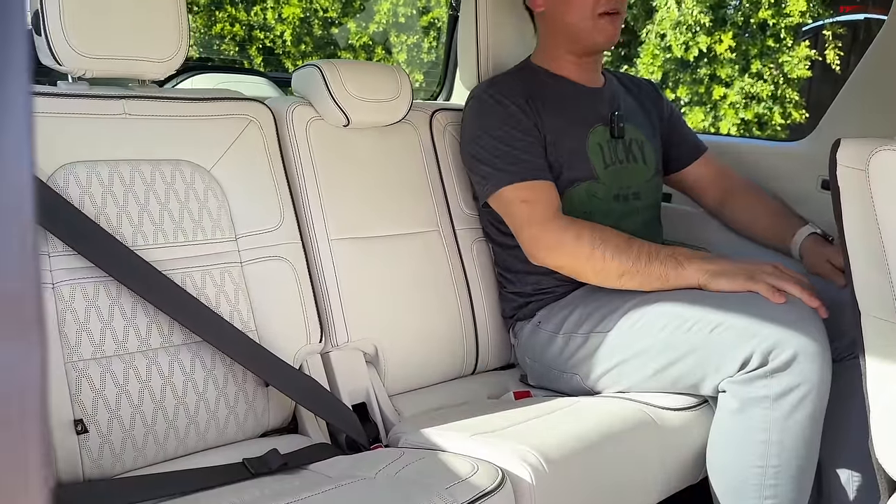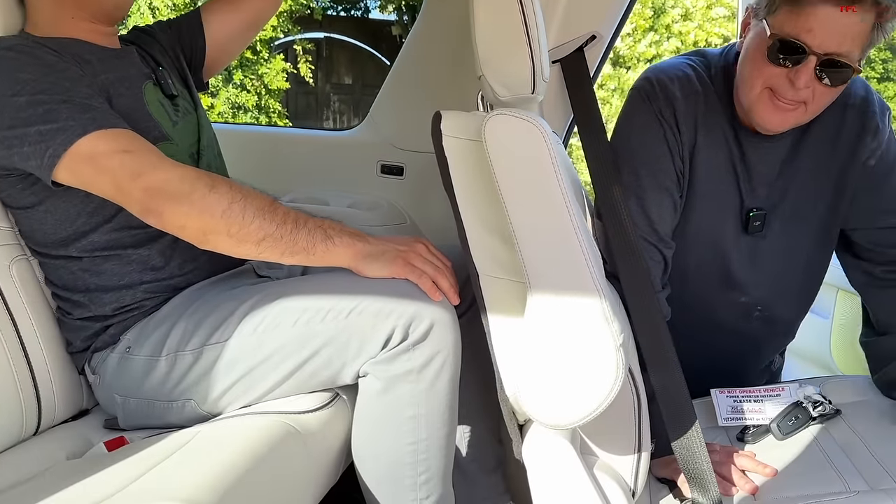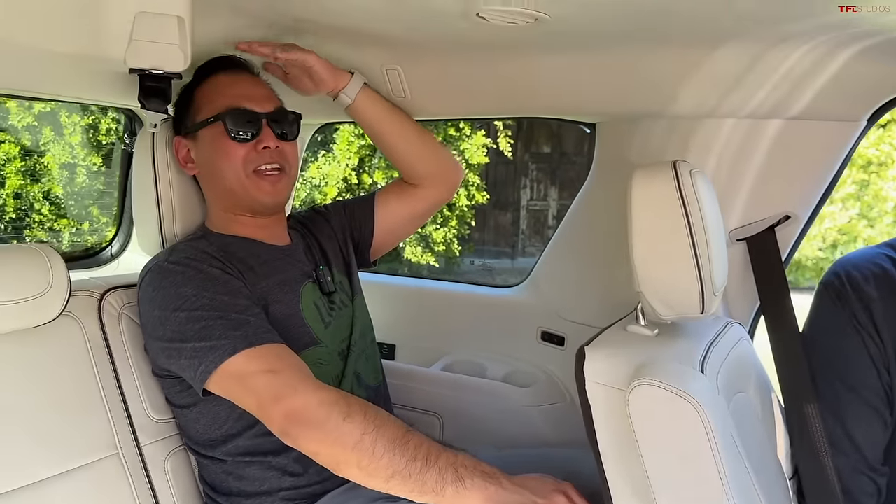This thing can actually sit three people across, so you can sit up to eight people in here. And this is actually pretty spacious — my legs aren't jammed up against the seat like in the Aviator. Headroom space is getting tight even for me at 5'7", so Roman you'd definitely have to crouch.